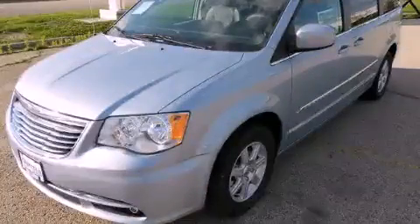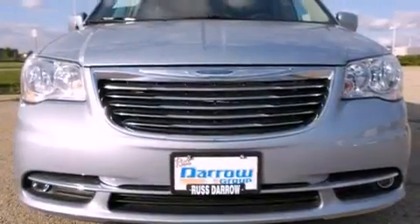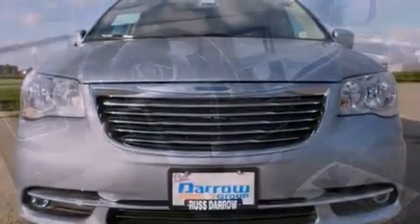This is a brand new 2012 Chrysler Town & Country, a vehicle that can carry what you need so you can drive comfortably. It features a 3.6-liter six-cylinder engine and an automatic transmission.